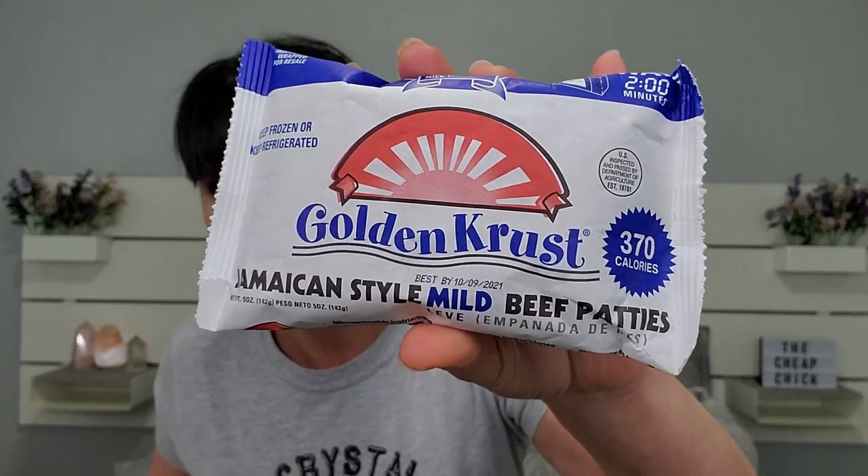Lastly I got a Jamaican style mild beef patty. I actually had an ex-boyfriend who used to love Jamaican beef patties — he'd always get the spicy ones and I don't like spicy, so I never had one. I didn't know they had a mild version. This one was sitting up top and there were only two left, so I'm thinking it's a popular one. It goes two minutes in the microwave — that's the only instruction on it.